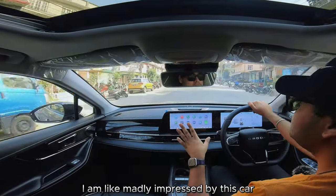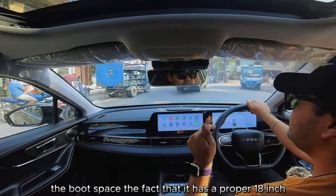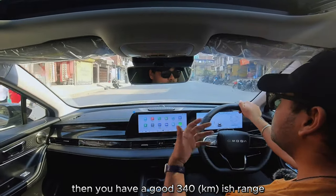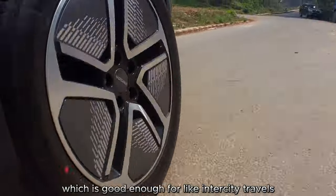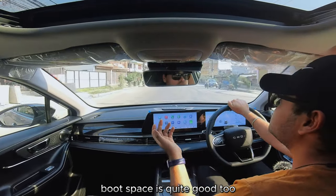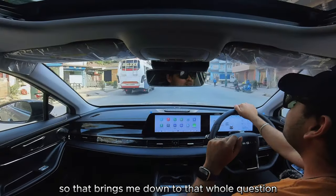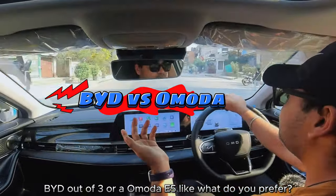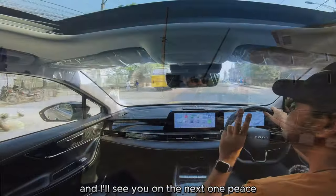Other than that, I'm madly impressed by this car — the Sony speakers, the sound quality, the boot space, the proper full-size 18-inch spare tire at the back. The real-world range of around 340 kilometers is good enough for intercity travel with a quick top-up in between. There's also a frunk in the front, which BYDs don't have. So that brings me back to the question I asked at the beginning: BYD Atto 3 or Omoda E5 — what do you prefer? Let me know in the comments below, and I'll see you on the next one. Peace.